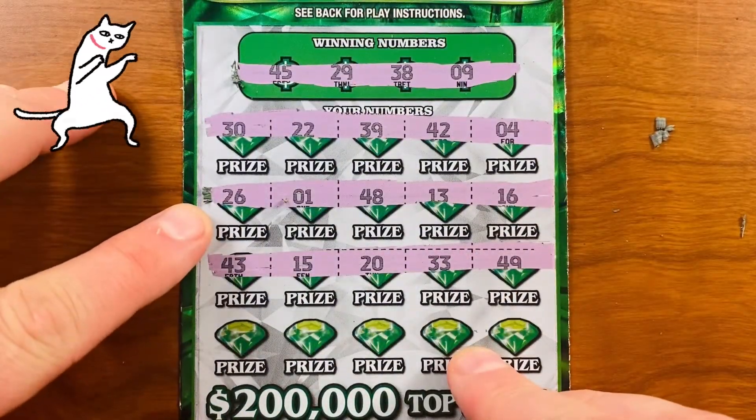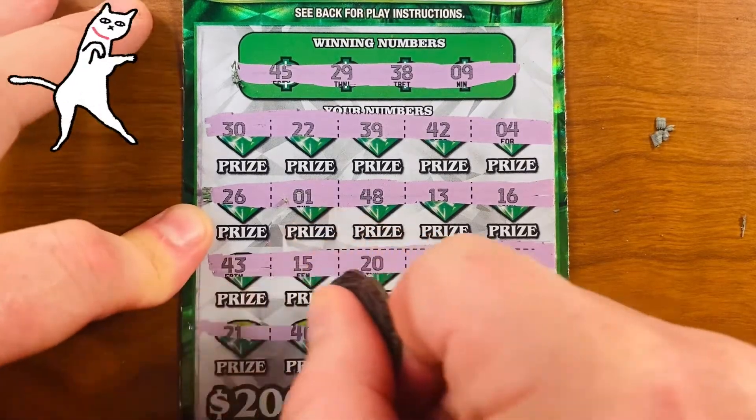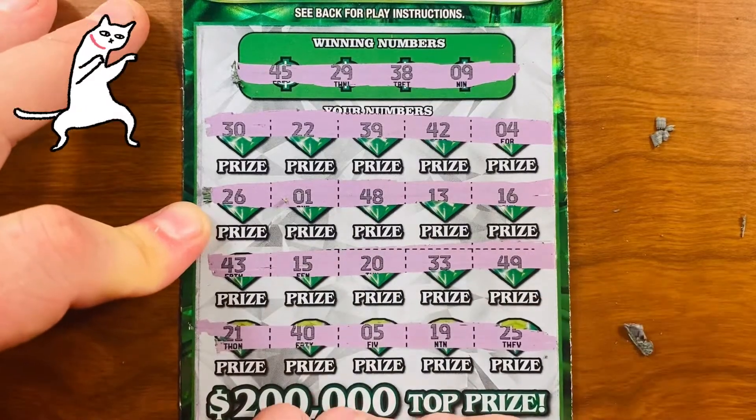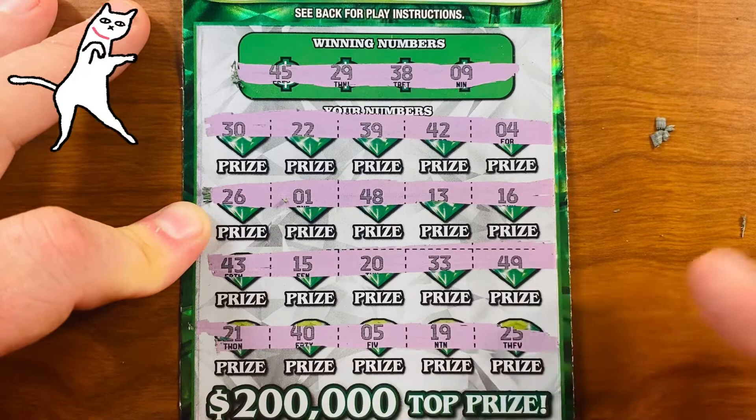Next row: 43, 15, 20, 33, 49. Final row on the first of five tickets: 21, 45, 19, and 25. I don't think this is a winning ticket. Too bad, so sad. Next.